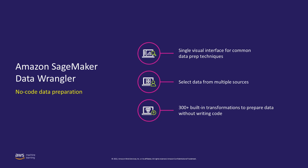With Data Wrangler, you can use a visual interface to access, clean, and explore data from a single UI. You can select multiple data sources — currently supporting S3, Redshift, Snowflake, and Amazon Athena — and import data with a single click. Data Wrangler also has over 300 built-in transformations, which you can use to normalize, transform, and combine features — for example, do one-hot encoding or convert data types to a consistent format.